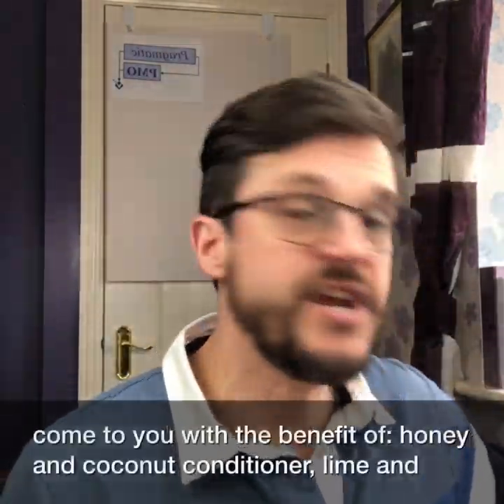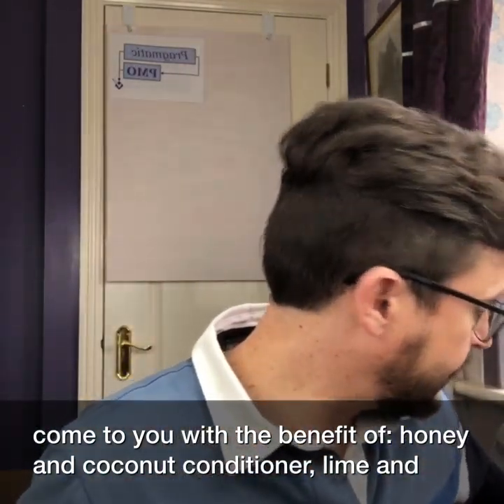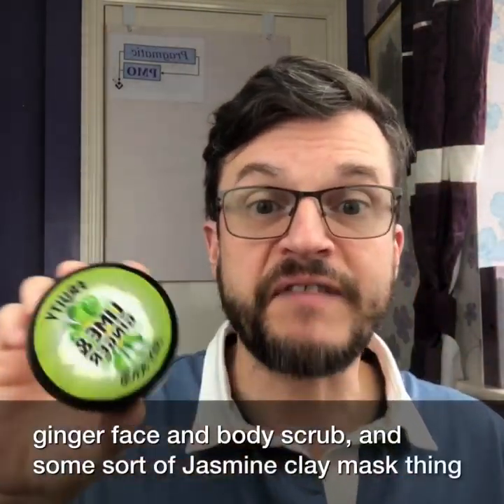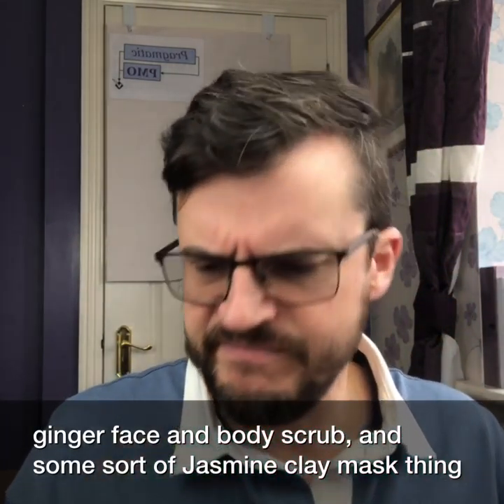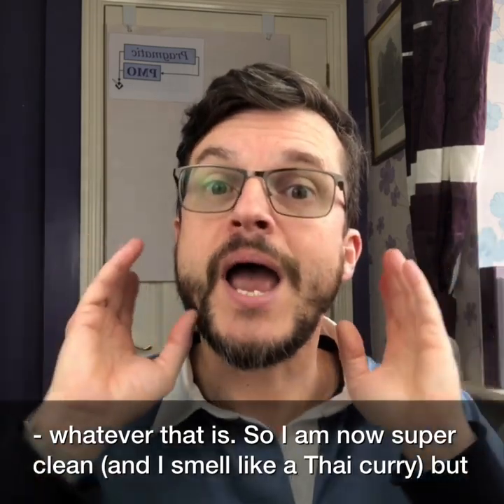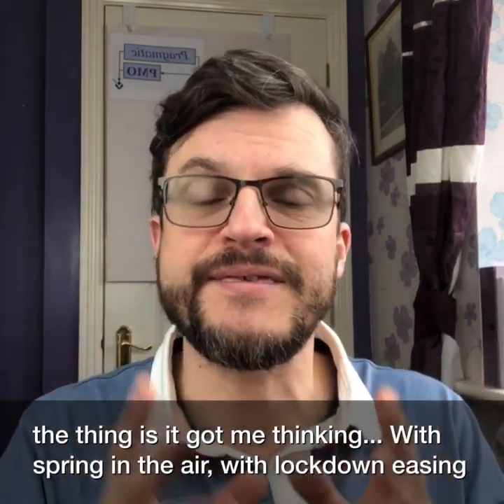So this morning I come to you with the benefit of honey and coconut conditioner, lime and ginger face and body scrub, and some sort of jasmine clay mask thing, whatever that is. So I am now super clean and I smell like a Thai curry, but the thing is it got me thinking.